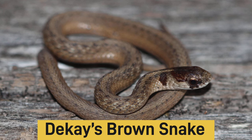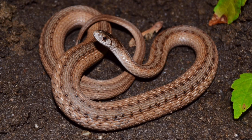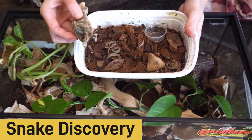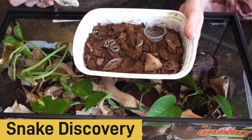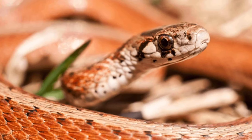Number one on the list is the DeKay's brown snake. Think of a garter snake but just a miniature size. They kind of have the same attitude — garter snakes like to move around and be a little bit flighty, and DeKay's brown snakes are similar. They're from North America and Canada and they only get to about 12 inches max.